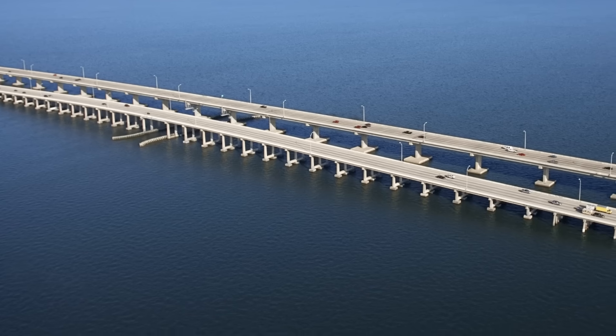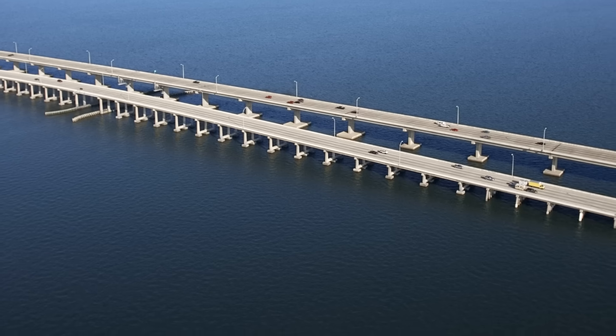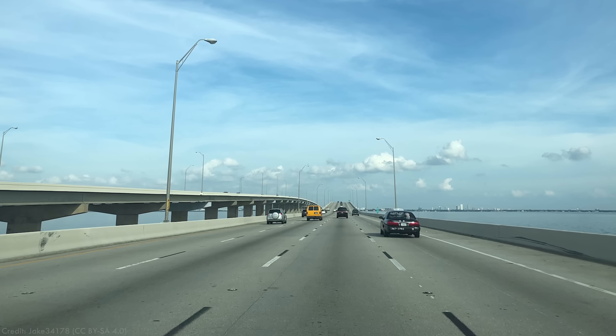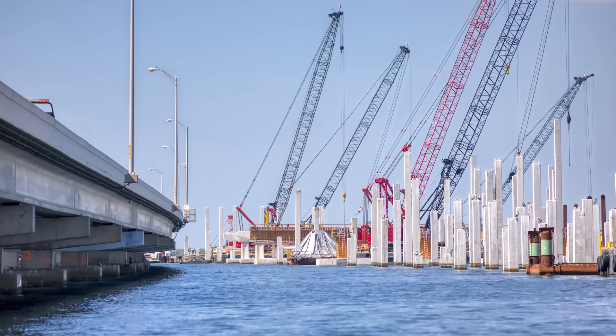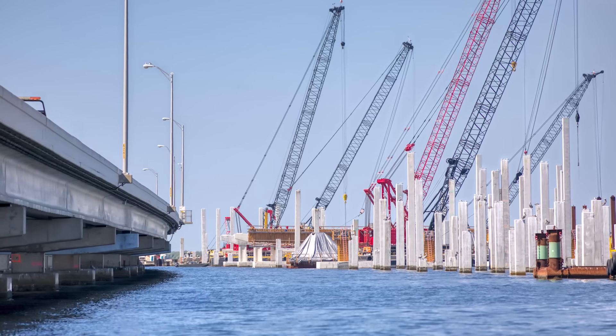Over the next two decades, FDOT embarked on around 15 separate corrosion protection projects on the bridge. And it worked! The Howard Franklin Bridge lasted more than 60 years in the harsh coastal environment before needing to be replaced, kept in working condition for a tiny fraction of the cost of replacing it in the 1980s.